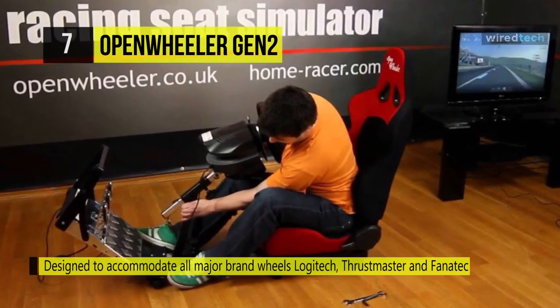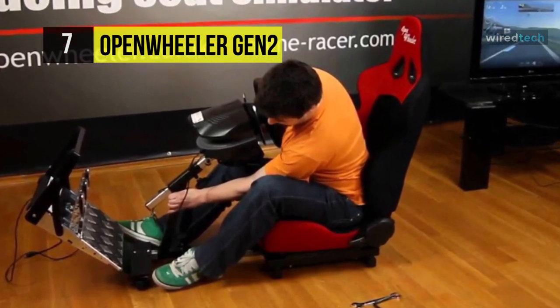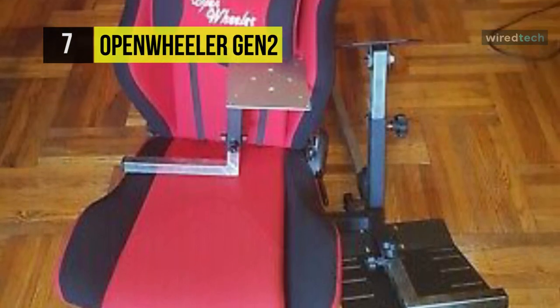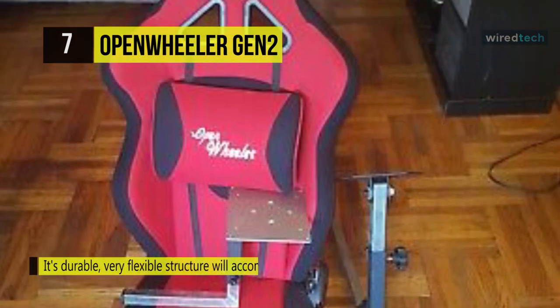The chair is compatible with all racing wheels like Thrustmaster, Logitech, and Fanatec. The total adjustment mechanism allows you to control the car's movement and even recline or glide the chair for a more realistic racing game experience.